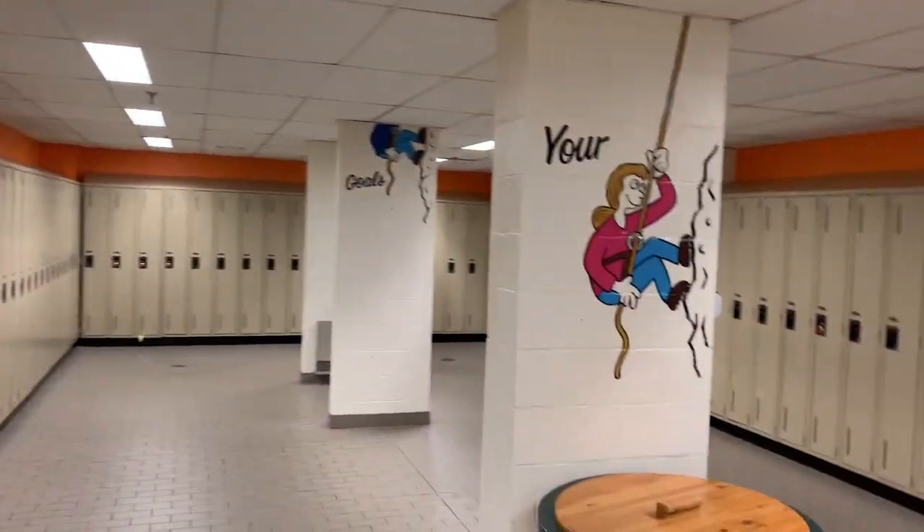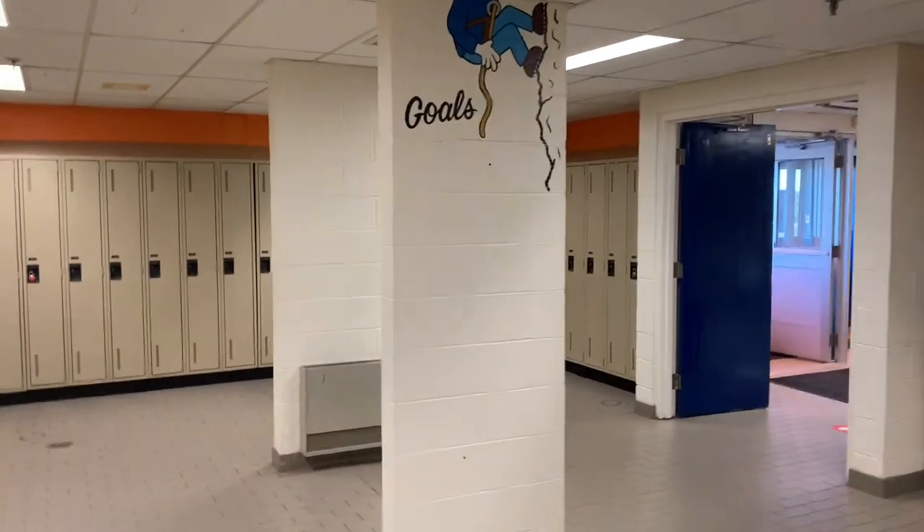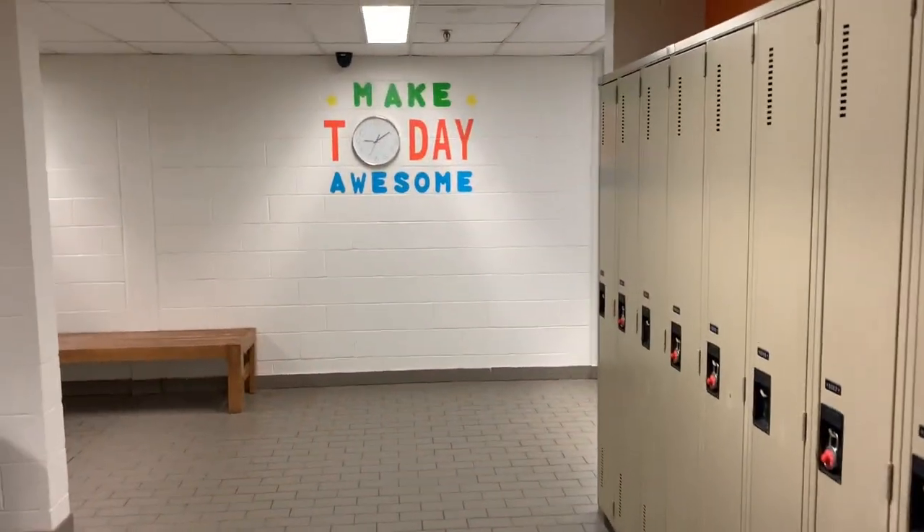The locker area hosts grades 6 through 8. Each student has their own locker and has access to them upon arrival, during recess periods and at the end of the day. Each locker is big enough to hold the student's books and other belongings.